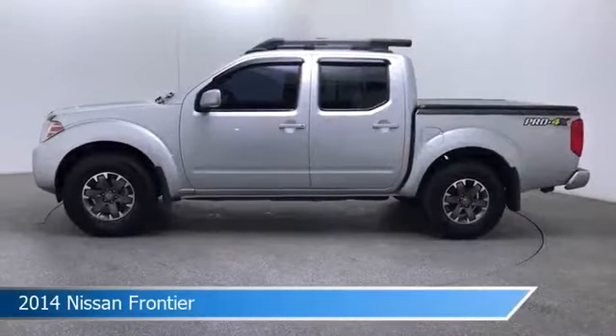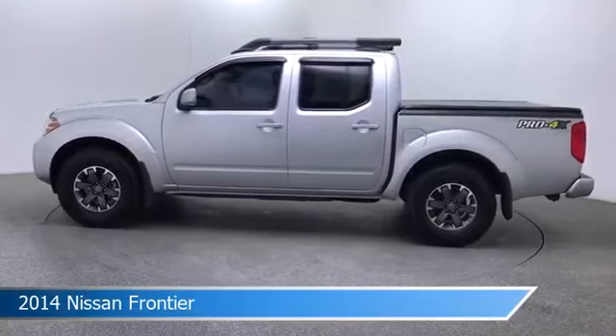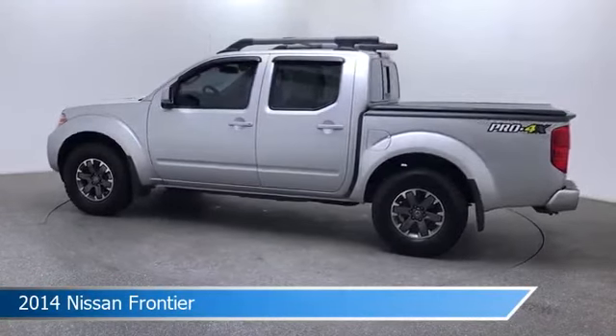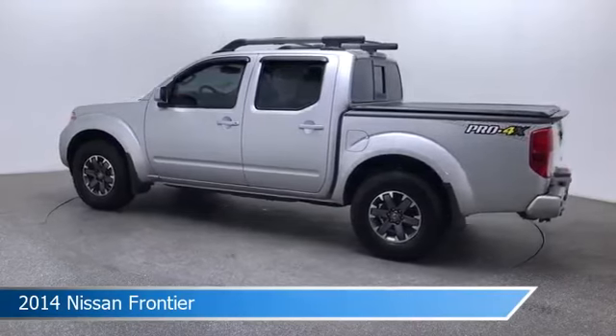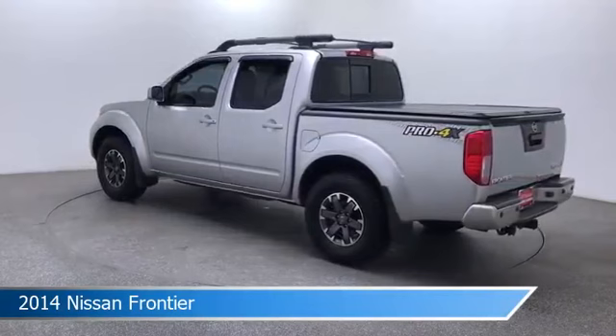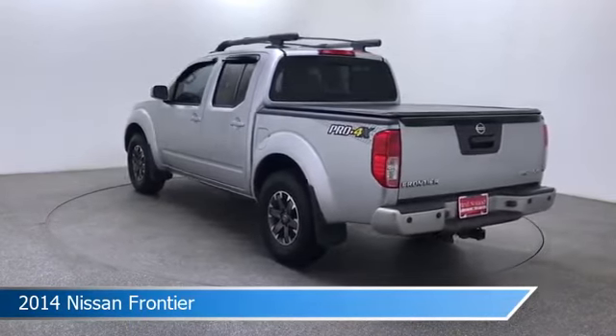Take a look at this 2014 Nissan Frontier, equipped with a 5-speed automatic with overdrive transmission in brilliant silver. This car comes with some great features including alloy wheels, 4-wheel drive, anti-lock brakes, audio controls on steering wheel, and more. Come in and check it out today.